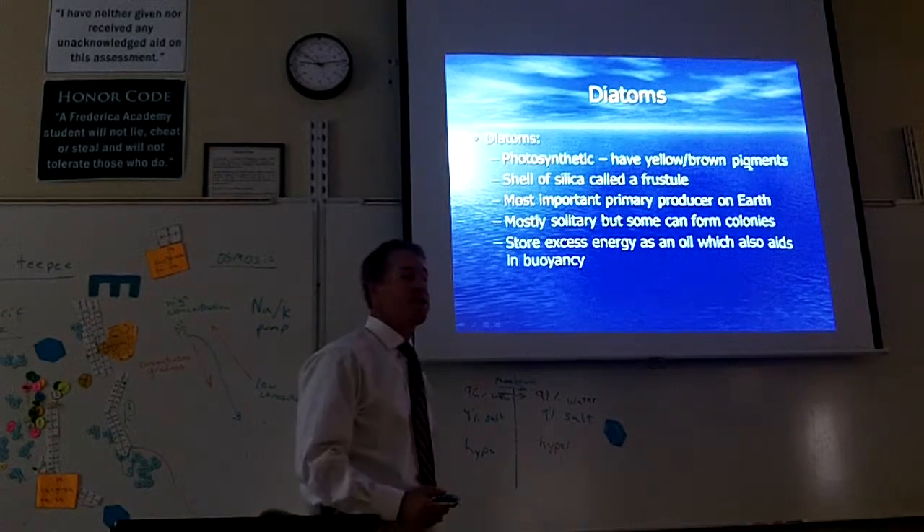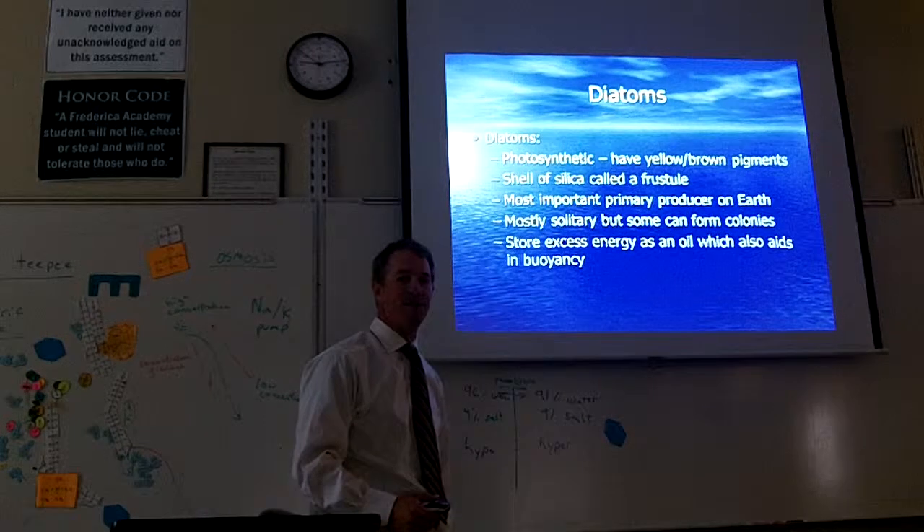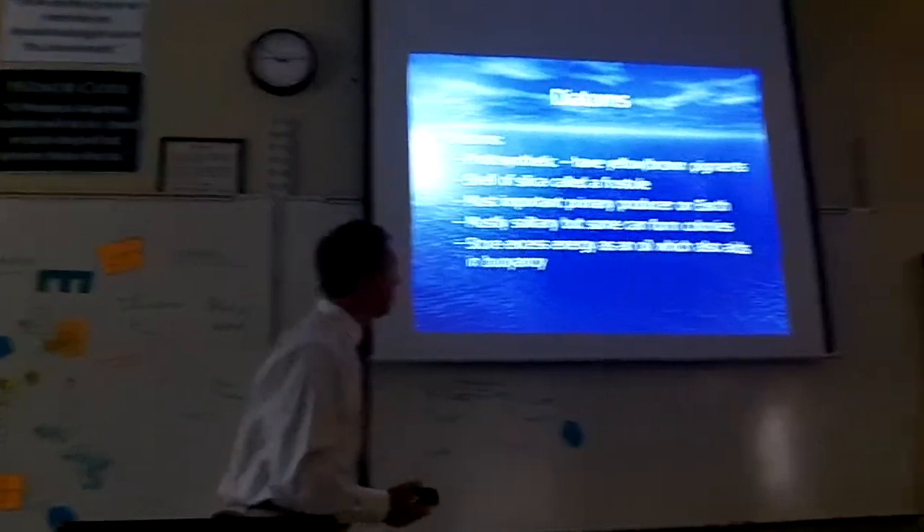We're going to catch a bunch of these in our plankton nets when we drag our nets out there. That'll be fun. And you can see them under our microscopes.